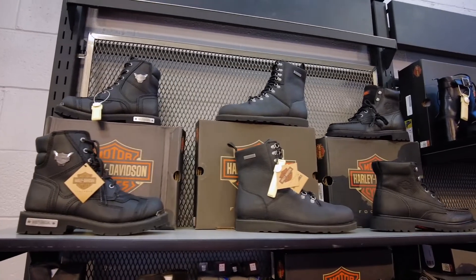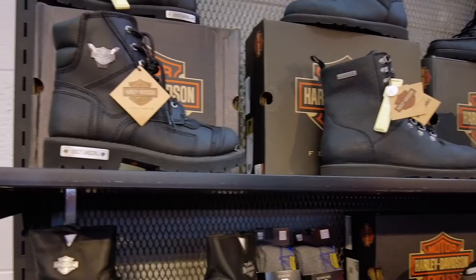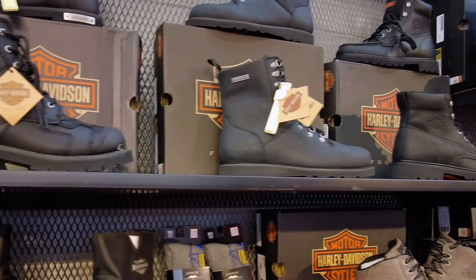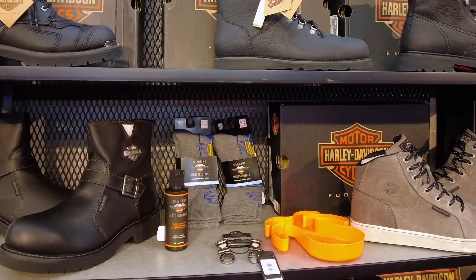Harley-Davidson has a huge array of riding-approved boots and shoes, both available at your local dealer and online. If you need help picking out the perfect boots for you, a Motorclothes Fit Specialist can get you set up with a try-on session so you know exactly what you need.